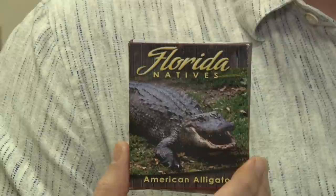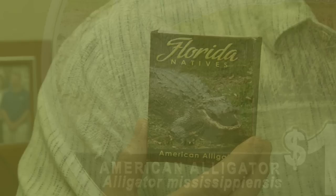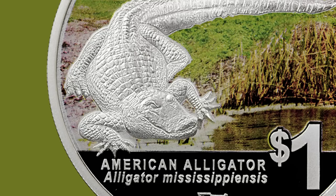So it's a really cool coin. Who doesn't love to look at a gator, especially struck in proof on silver and being released at the FUN show.